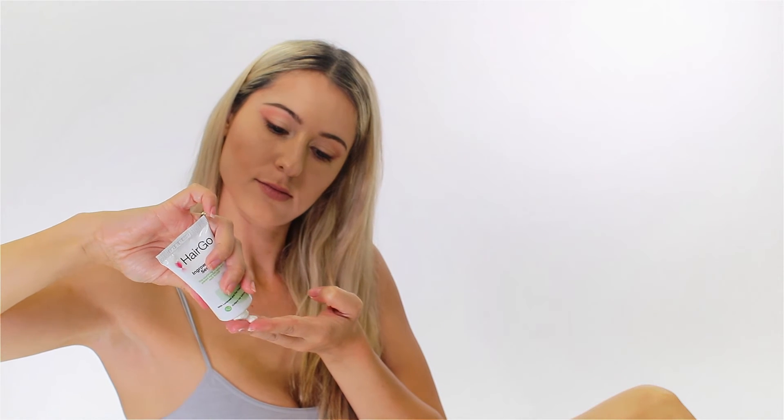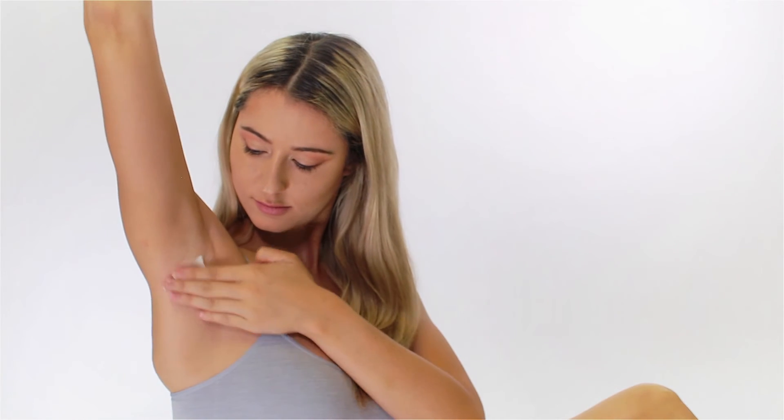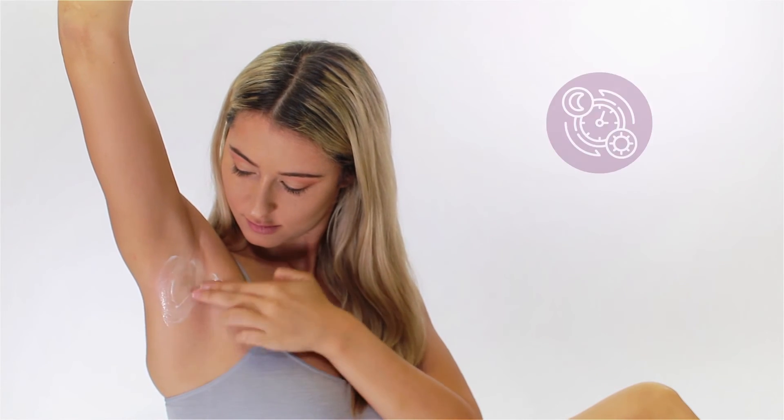Squeeze a small amount of serum onto your finger and gently rub into the affected area. Apply twice daily until the area is clear.